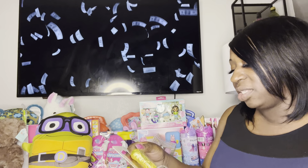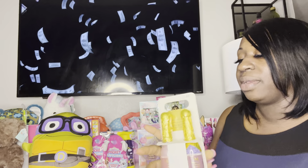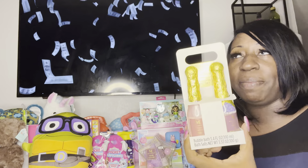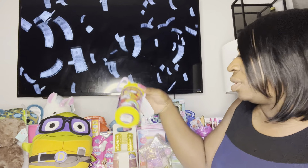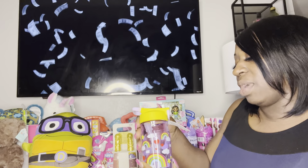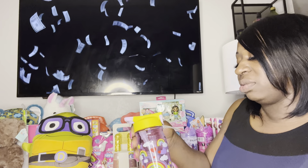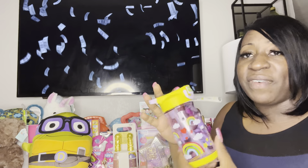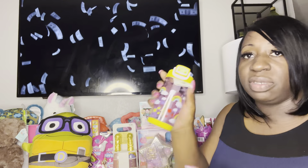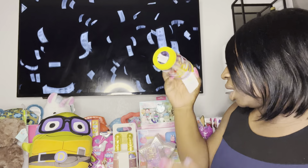I also got this bath bottle gift set — originally $5.99, I paid about $1.19 for it. Then I got these cups — they're hydrate cups, no-mess leak-proof. I got about three of them. Originally around $5, they're supposed to be non-spill cups, and I got them for $1.99.